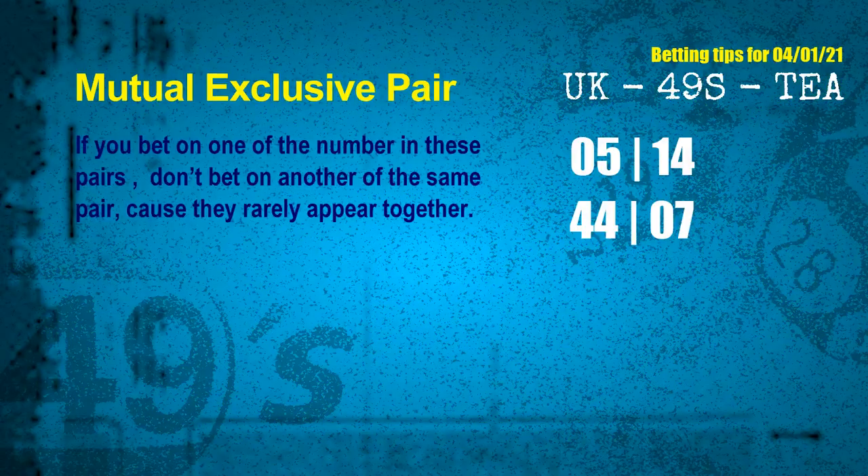Now we have some following ones and ball colors. Here are some tips to increase hit odds, such as mutual exclusive pairs. These numbers in a pair both match the following ones and colors, but according to thousands of results before, they rarely appear together — meaning if you bet on one of them, don't bet the other in the same pair. The mutual exclusive pairs for next draw are: first pair, 05 and 14; second pair, 44 and 07.